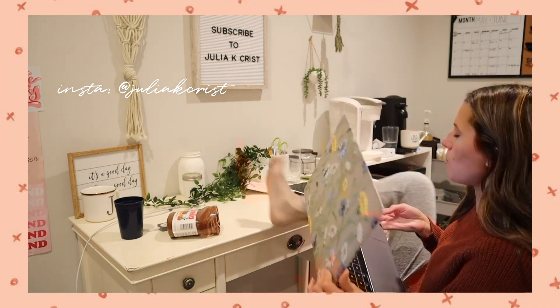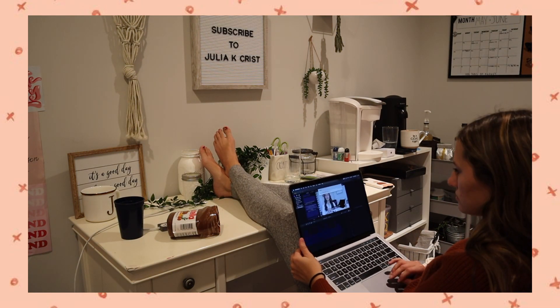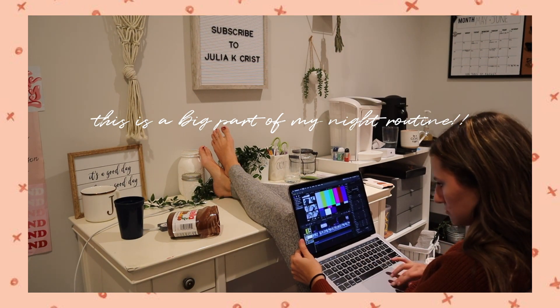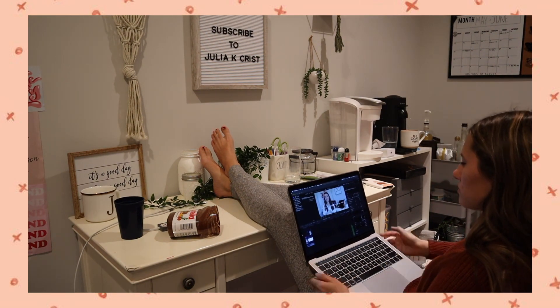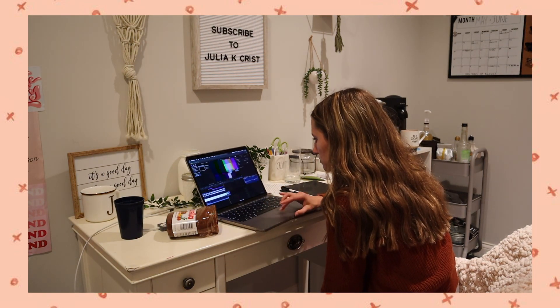It seriously does take me a long time — anywhere between six to ten hours to edit a video collectively. I usually get a lot of it done at night. I'll start around 8 PM, go till about 1 in the morning, then pick it up the next morning and continue. Here I am finishing up editing a video.